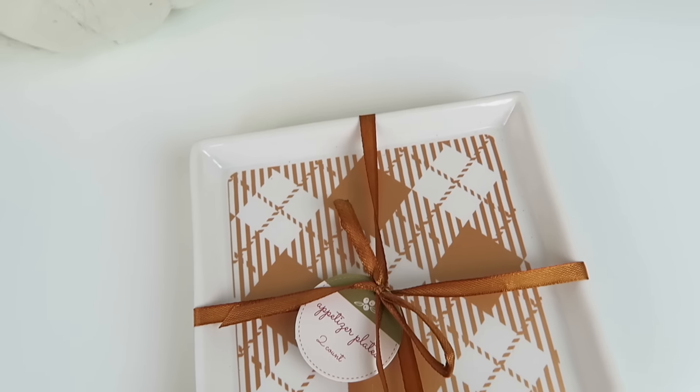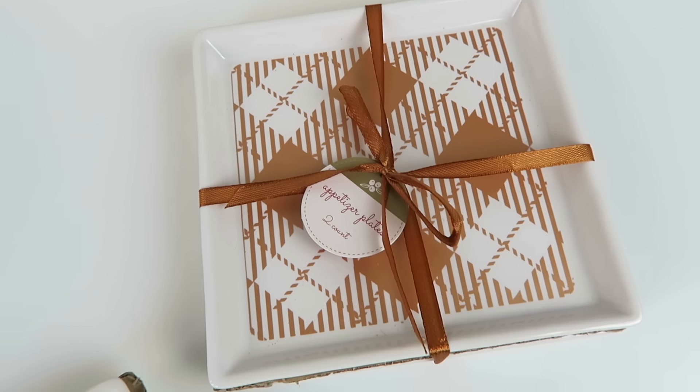So I'm going to start with some of my Dollar Spot finds, or my Bullseye Playground finds. These I actually picked up for my bar cart — I'm going to be doing a fall bar cart really soon. These plates were $3 each, so you get two little square plates in here. These ones are plaid, and then I also picked up these ones that say 'thankful' and 'grateful' on them.